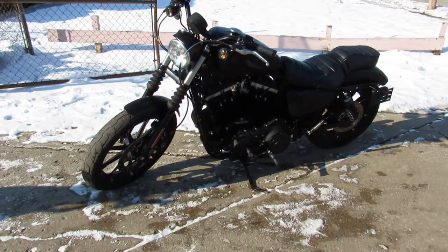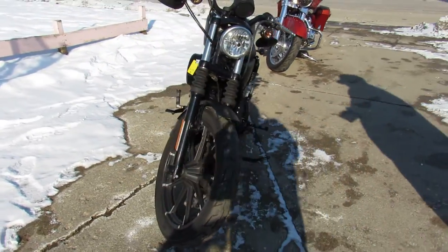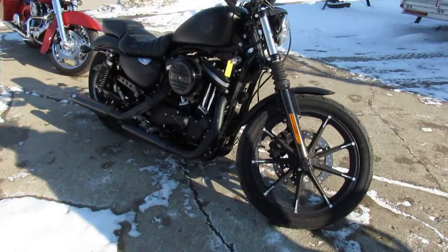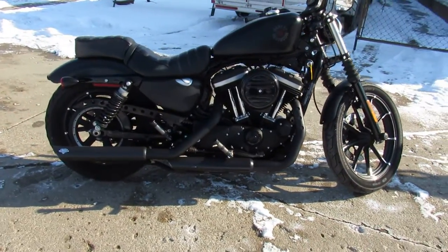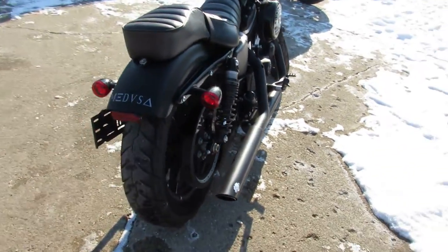Hey guys, ApprovalPowerSports.com here doing some videos on some Harley-Davidsons we just got in. This one here is a 2019 Harley Iron 883 for sale. Super clean, low miles, got that black denim paint. This one runs strong — it's got a nice little Vance and Hines exhaust on it.